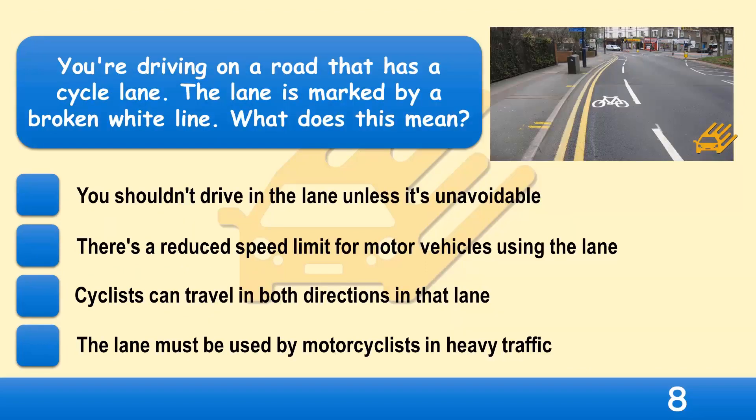You're driving on a road that has a cycle lane marked by a broken white line. What does this mean? You shouldn't drive in the lane unless it's unavoidable, there's a reduced speed limit for motor vehicles using the lane, cyclists can travel in both directions in that lane, or the lane must be used by motorcyclists in heavy traffic?